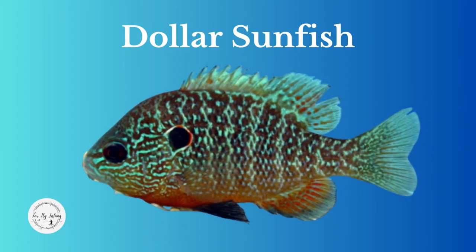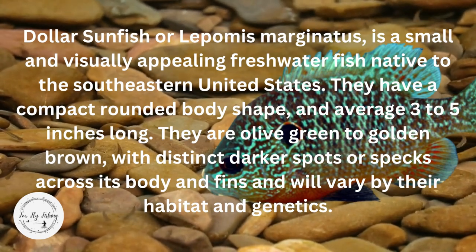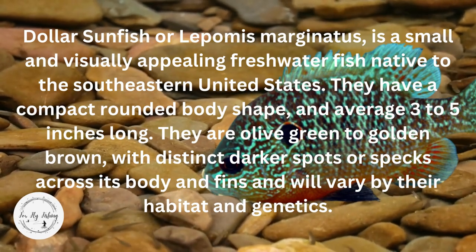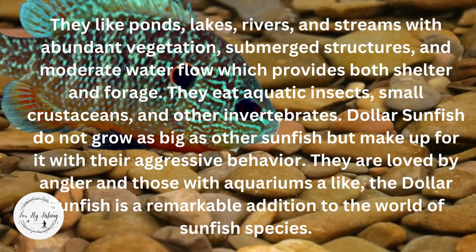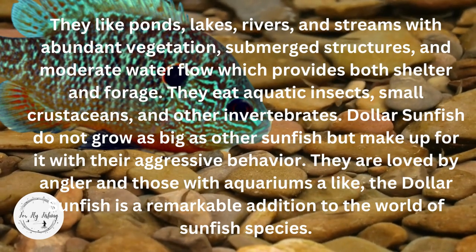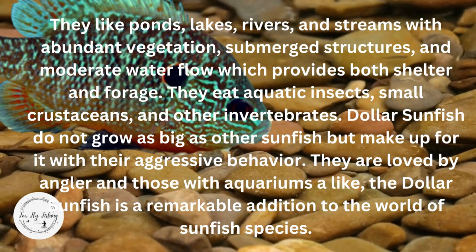Dollar Sunfish, or Lepomis marginatus, is a small and visually appealing freshwater fish native to the southeastern United States. They have a compact, rounded body shape and average three to five inches long. They are olive green and golden brown with distinct darker spots or specks across the body and fins, which vary by habitat and genetics. They like ponds, lakes, rivers, and streams with abundant vegetation, submerged structures, and moderate water flow. They eat aquatic insects, small crustaceans, and other invertebrates. Dollar Sunfish do not grow as big as other sunfish but make up for it with their aggressive behavior, and are small enough that they do not have a record.